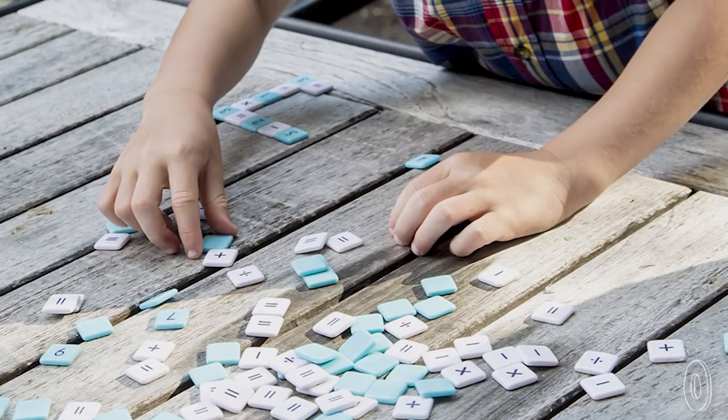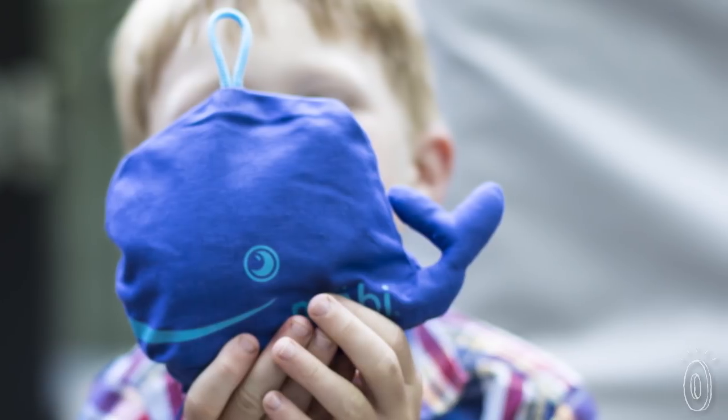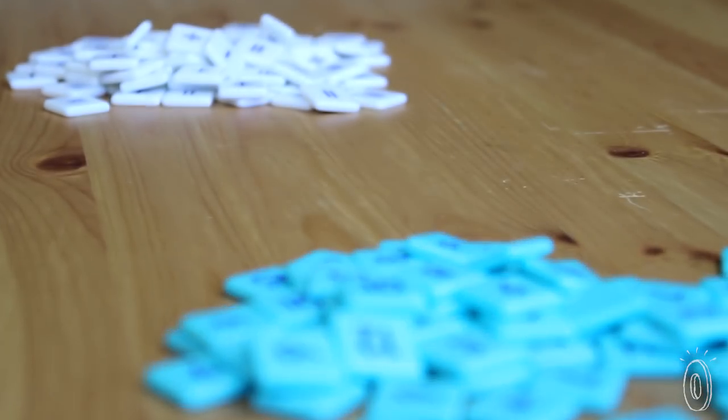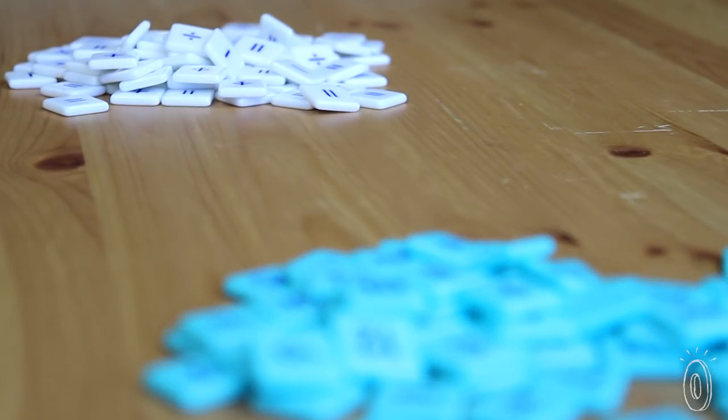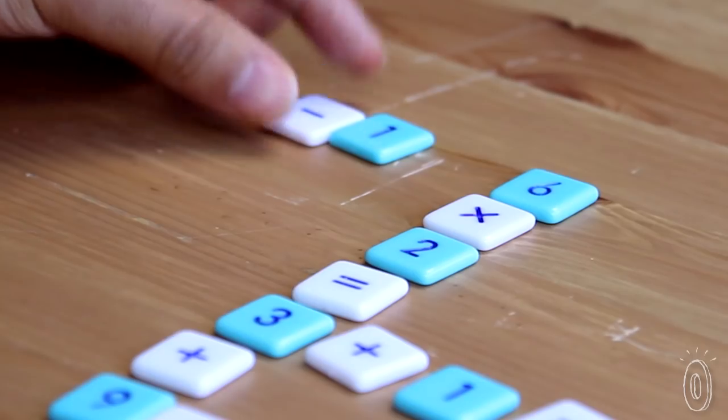Put away that calculator — this game is all brain power. It comes in an adorable blue whale with two types of tiles: blue ones with numbers and white ones with mathematical symbols. Once the game starts, you get rid of the blue tiles by turning them into valid math equations using the white symbol tiles.